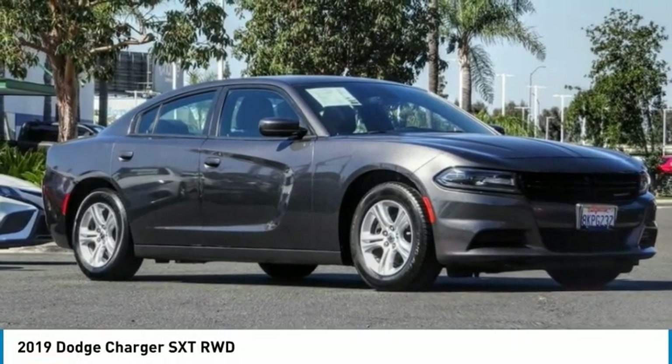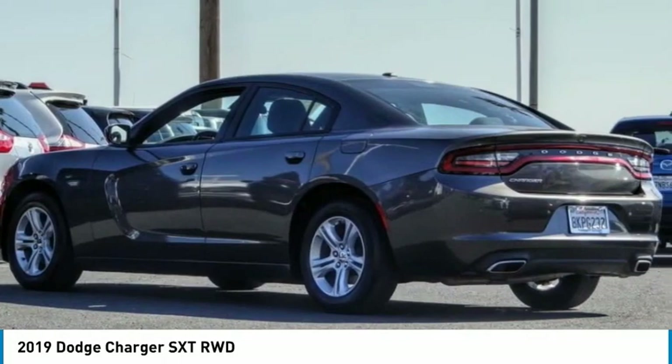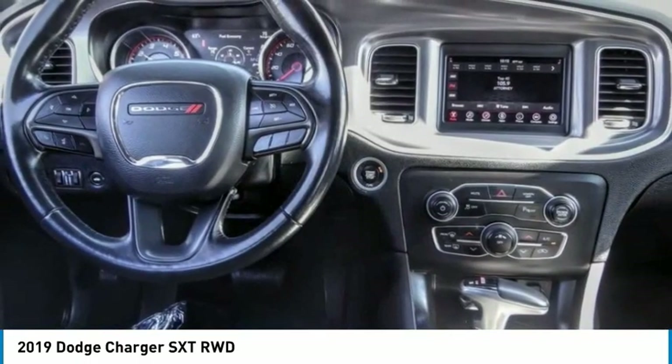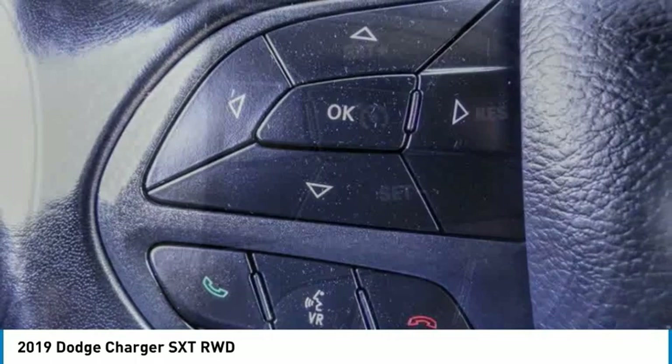Check out the 2019 Charger. Inject some versatility, comfort, and sophistication into your muscle. The Charger is a powerful sedan that excites at every turn. Peace of mind comes standard with the Charger's 5-star government front and side impact crash test rating.